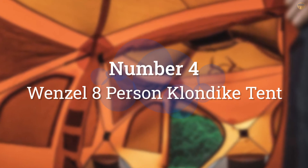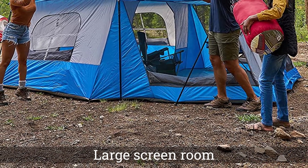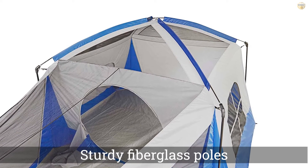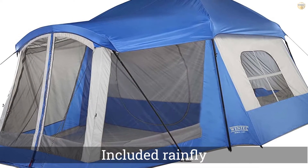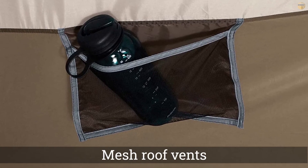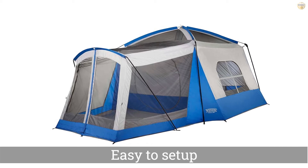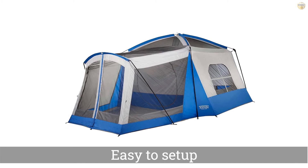Number 4: Wenzel 8 Person Klondike Tent. The Wenzel 8 Person Klondike Tent features a large screen room for flexibility and comfort at camp. You can sleep a few extra people inside, or use it as a sun shelter, picnic room, bug-free porch, or gear storage area. The Wenzel is more than just a large camping tent with porch features — it has extra sturdy fiberglass poles and an included rainfly, so the interior of the tent will stay dry even in light rain.